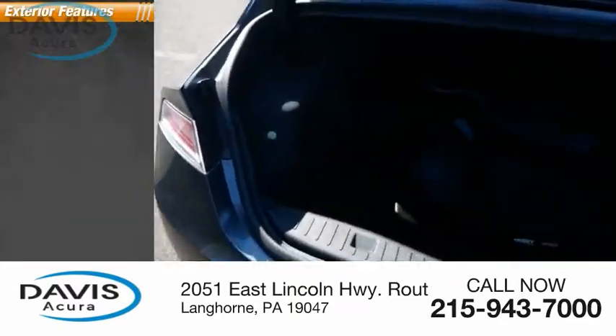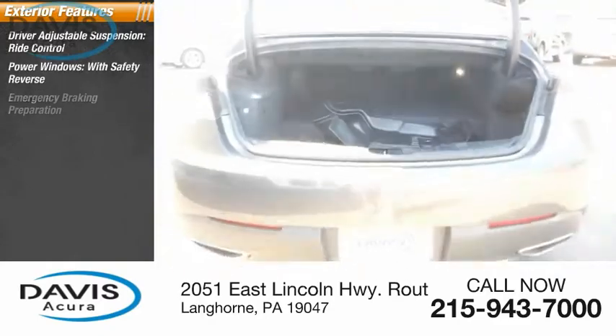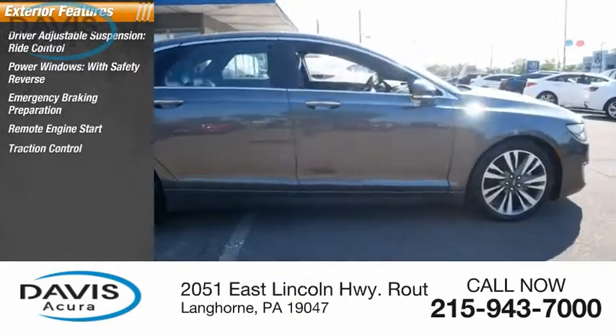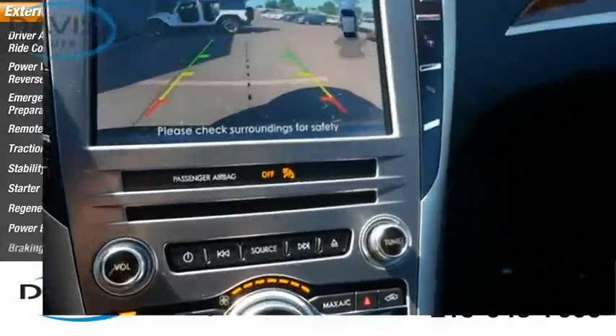Here are some of this vehicle's great options: driver adjustable suspension, ride control, power windows with safety reverse, emergency braking preparation, remote engine start, traction control, stability control, starter type, motor generator, regenerative braking system, power brakes, and braking assist.